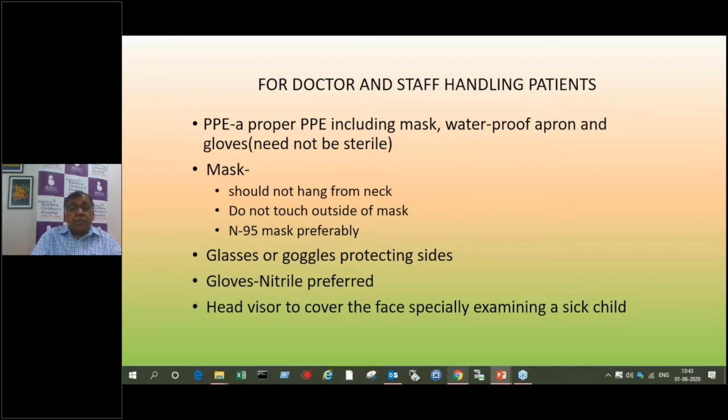Glasses or goggles should be given because any splash from a crying baby can create aerosols, and the eye itself is an entry point. We tend to touch our face, nose, and mouth frequently. Goggles or a head visor can be used to cover the face while examining a sick child. Gloves can be rubber gloves, but nitrile gloves are preferred — they do not breach very easily, are more resistant to breaks, and are not sticky. Latex gloves tend to become sticky after using sanitizers on them. You can change gloves after one or two patients depending on the type of patients you are handling.